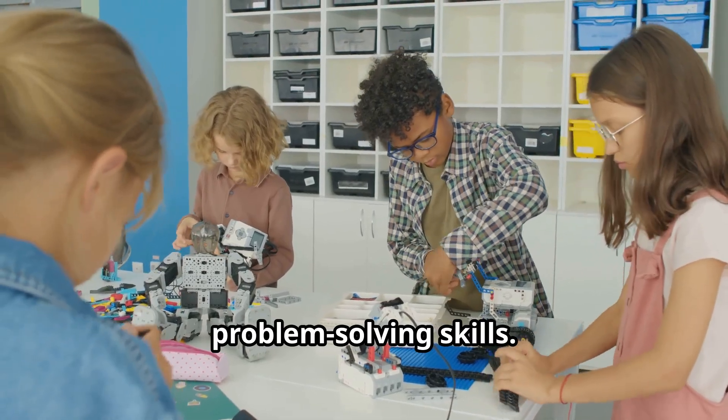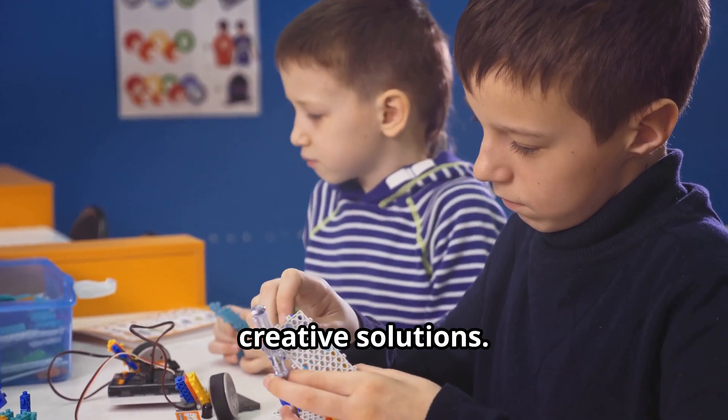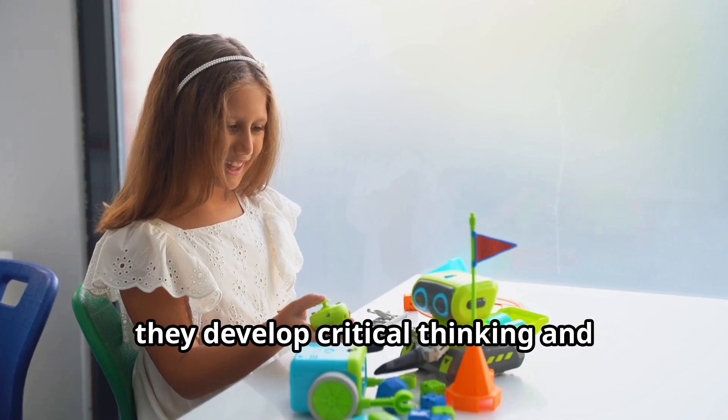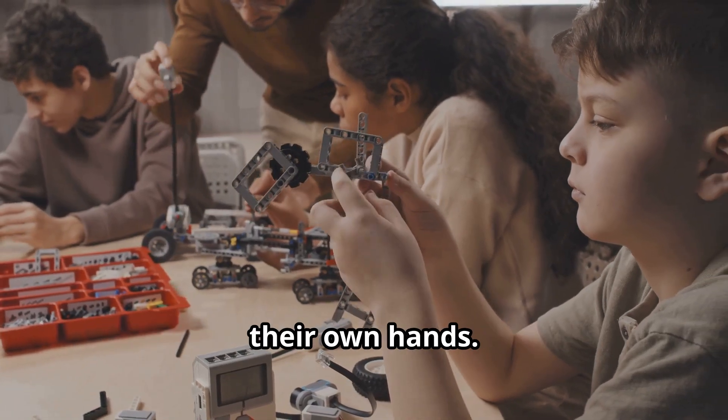Next, problem-solving skills. When kids build and program robots, they face challenges that require creative solutions. Whether it's navigating a maze or making a robot pick up objects, they develop critical thinking and problem-solving abilities. It's like a puzzle they get to solve with their own hands.